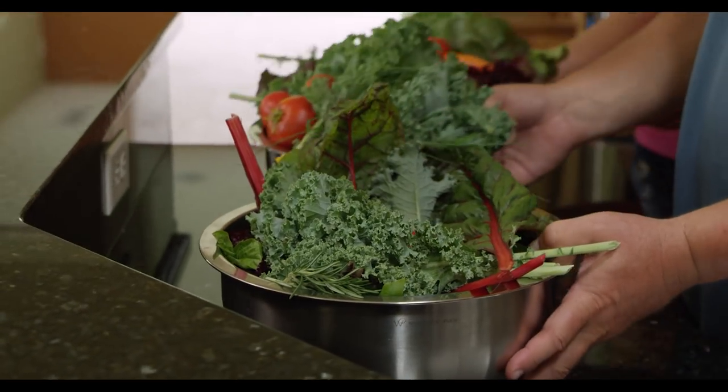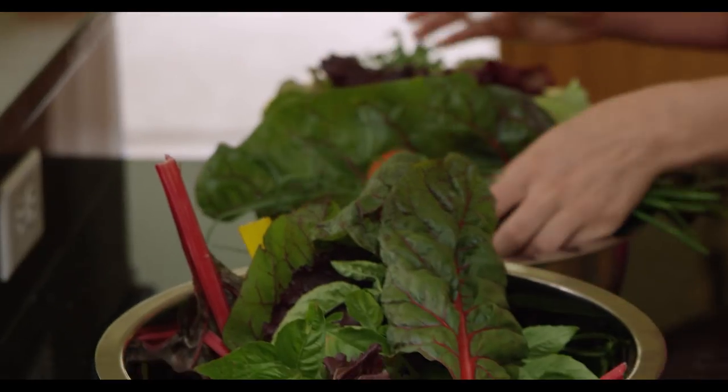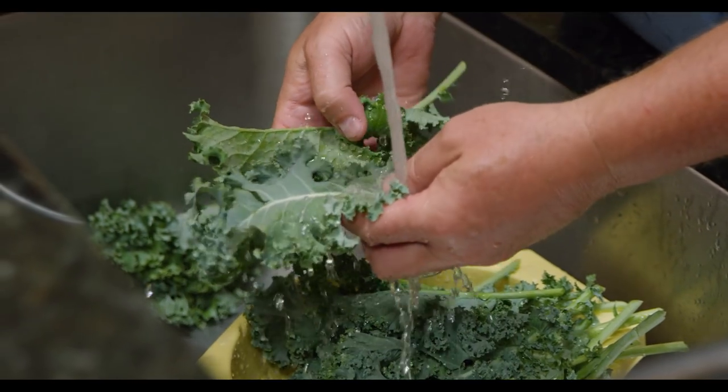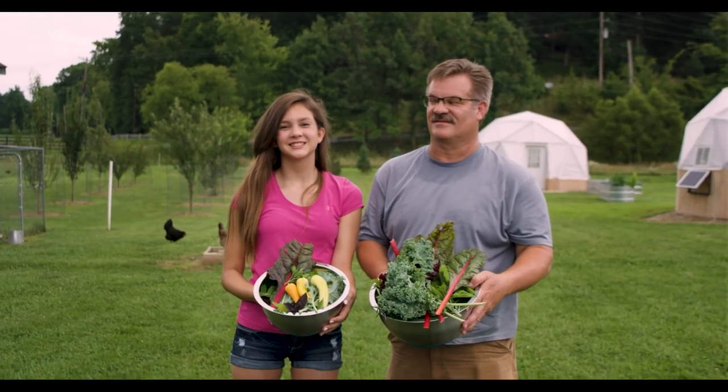During that time in 2010, until the tumor was removed, we kept asking questions about food — what's in it and how it's grown. We wanted to go for quality, not quantity, and find a more healthy way to live. That's why we got involved with Garden Tower.